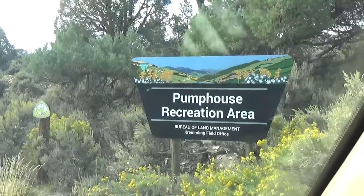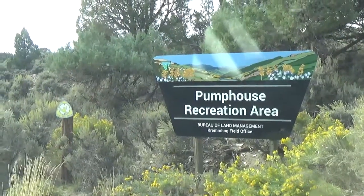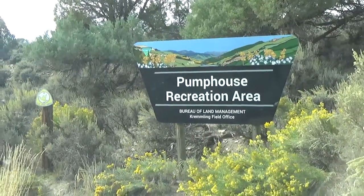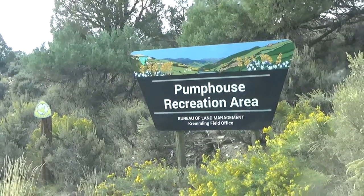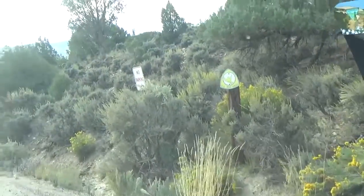Hello, it's Nusa and we've got another undiscovered campground. We're now at Pump House Recreation Area, about six miles to the southwest of Kremling, Colorado, and we're going to tour the campground and the general area.